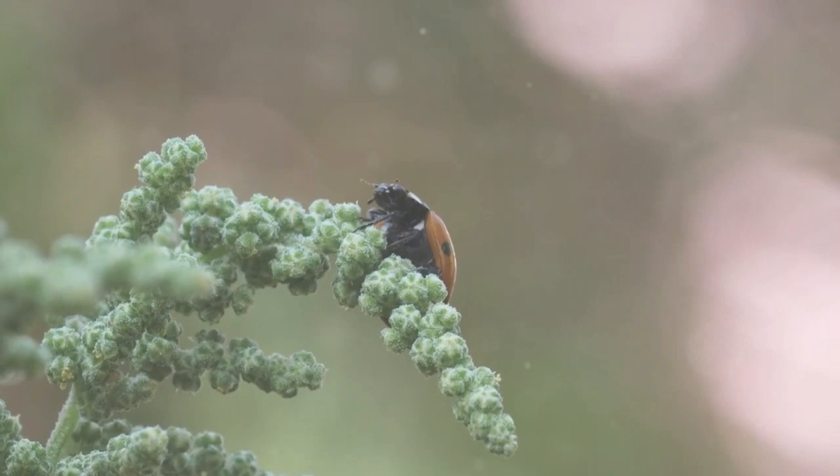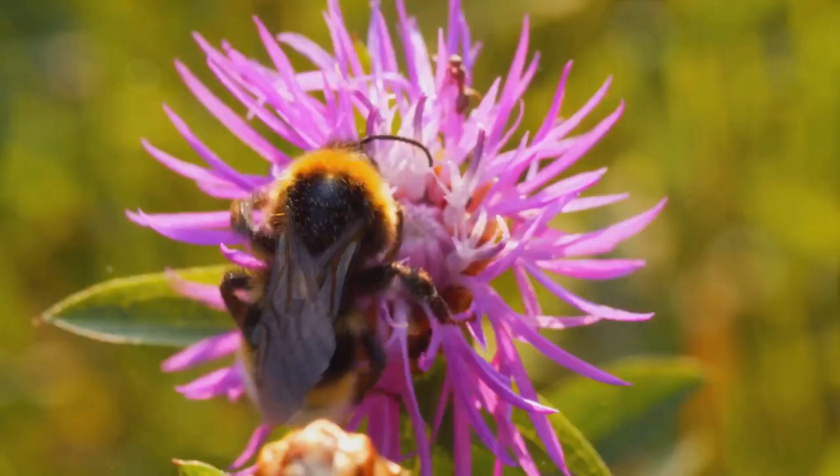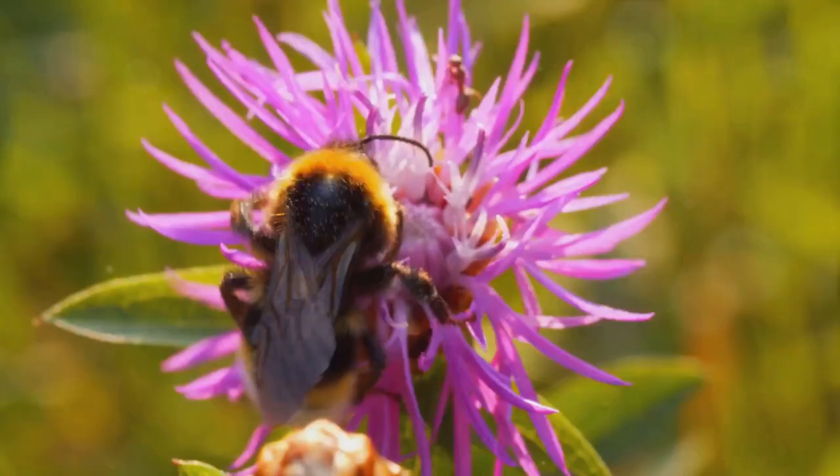Planting flowers like dill, fennel, and marigolds can attract beneficial insects such as ladybugs, lacewings, and predatory beetles. Nectar-rich flowers not only add beauty to your garden, but they also serve as a natural pest control system.